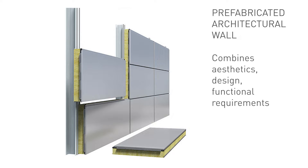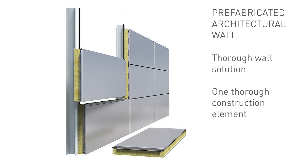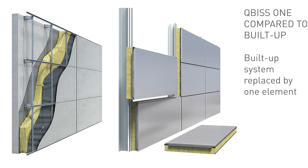The system meets demanding functional requirements for facades such as thermal and acoustic insulation, air, water and vapor tightness, and fire resistance, and is non-combustible. It offers a thorough wall solution achieved with one thorough construction element, meaning the entire multi-element, multi-layer built-up system consisting of the wall and the ventilated facade system can be replaced by one element.